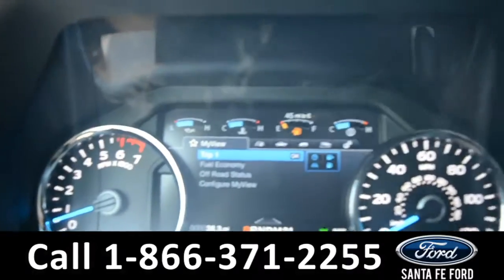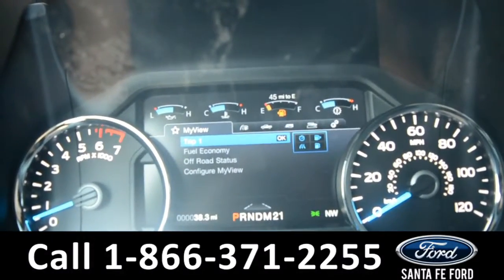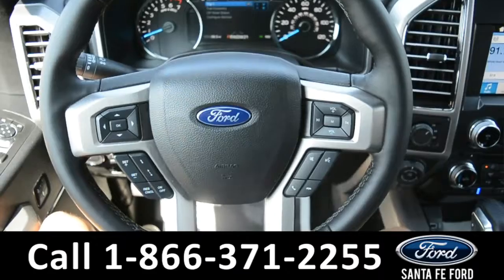Here's a quick look at the dashboard. There's a digital compass display in the bottom right-hand corner. This steering wheel does have cruise control, Bluetooth, and media functions.